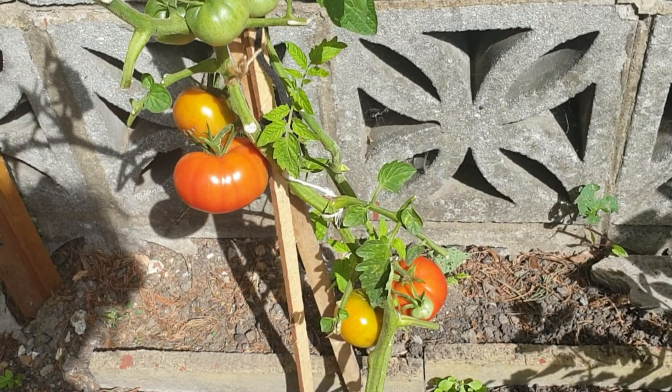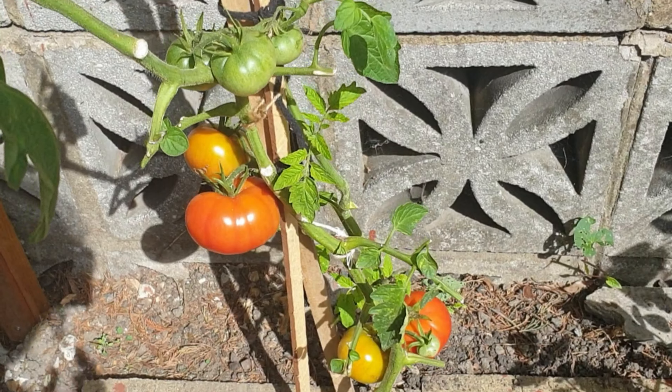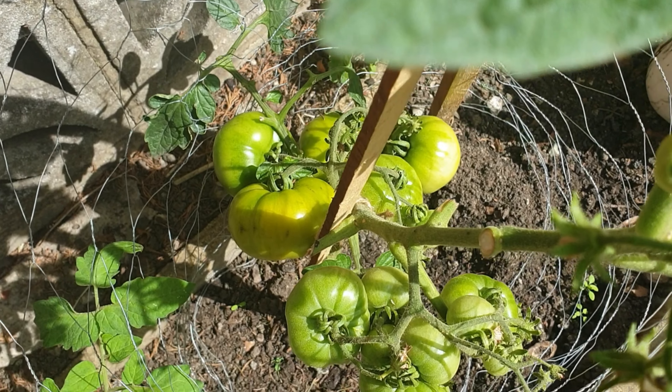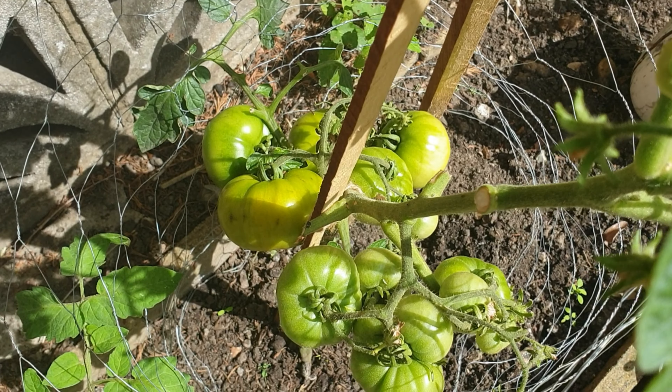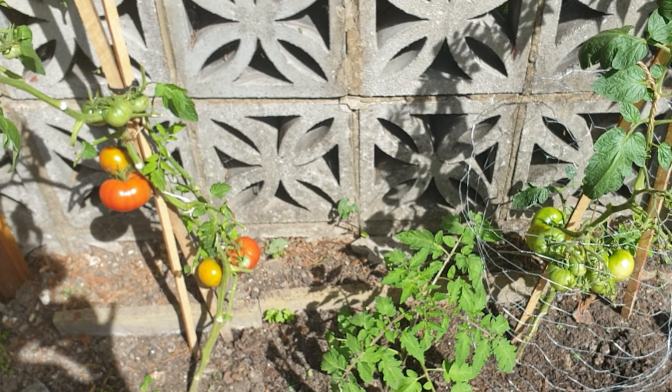They've got nice size on them, and here is the second plant. As you can see, the tomatoes have got a good size but still haven't ripened on that one.